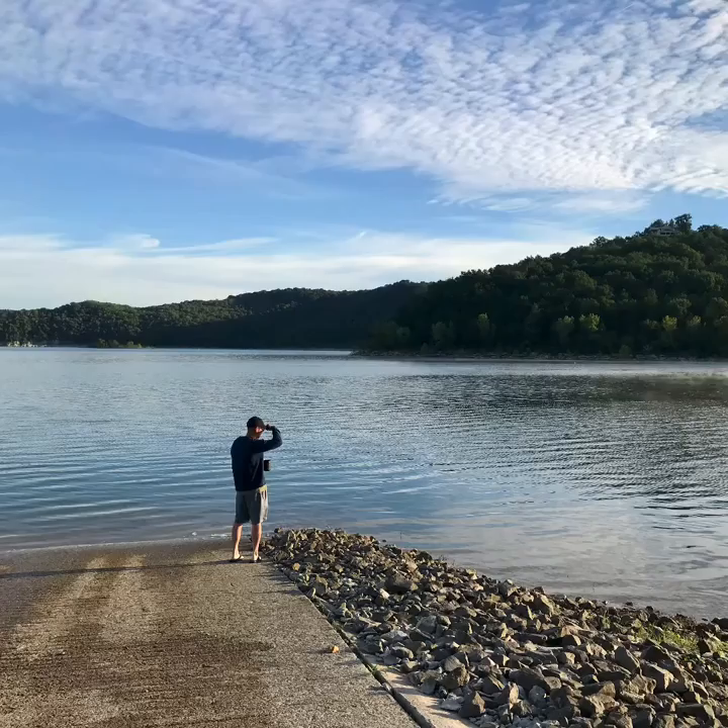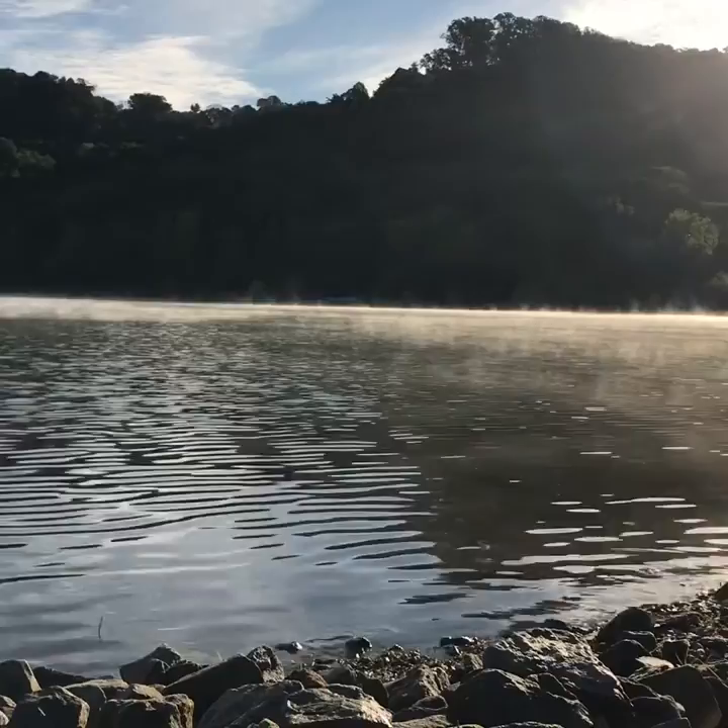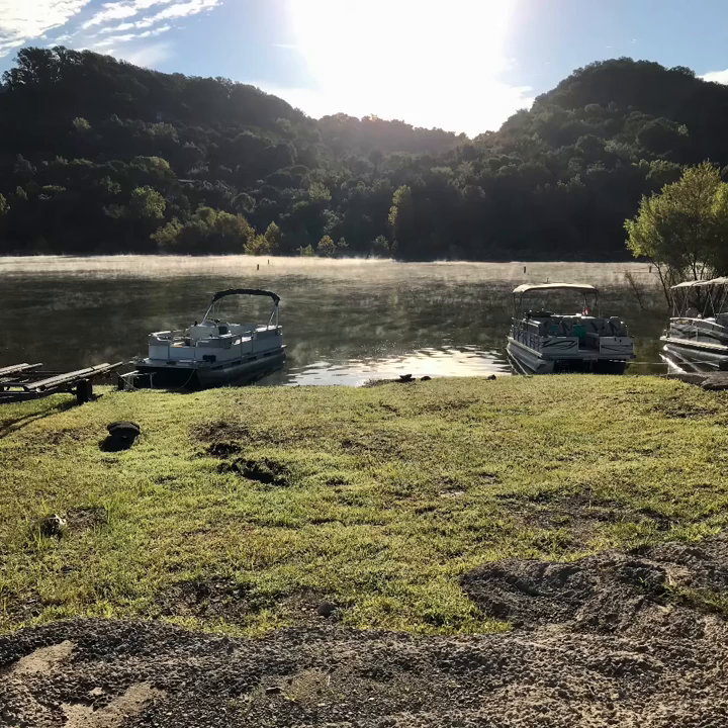Overall, we had a great weekend, and if you own a boat, bring it. We don't own a boat, but I decided last minute to purchase the Excursion 5 from Walmart for $300, and it was so worth it. This was our first time using it and we had so much fun. I'll post a video on that later, but I highly recommend it.